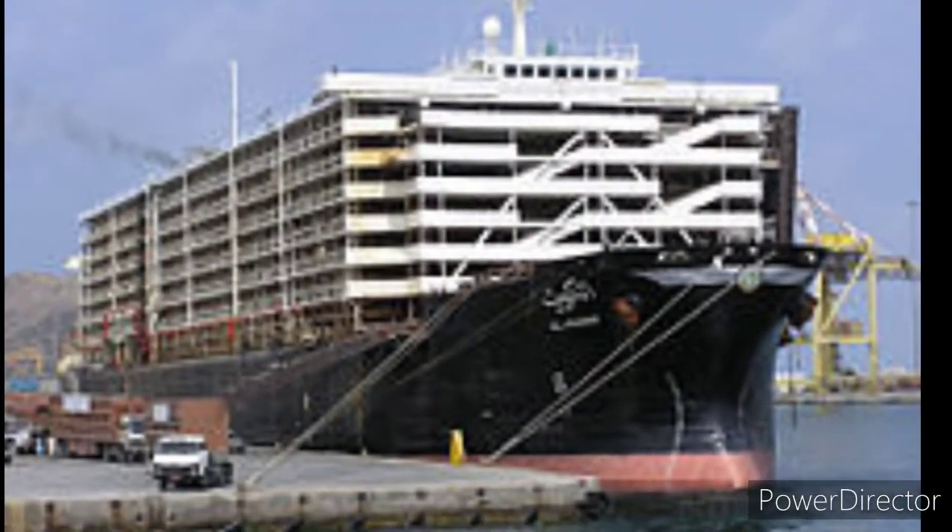A livestock carrier is a large ship used to transport live export of animals like sheep, cows, and goats. This kind of ship is specially built new or converted from container ships as seagoing vessels, modified or purpose-built for the transportation of different live animals to different places.